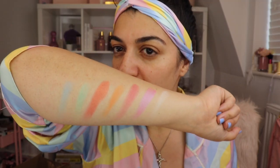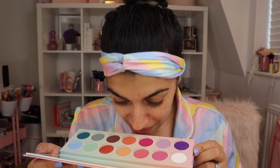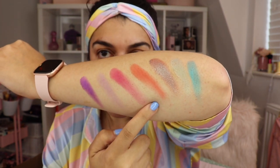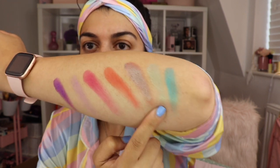Some of them I had to go over a couple of times — Marshmallow, which is a white, and Mint Chip as well. And can I just say, this palette smells like candy — oh my god, it smells absolutely delicious! Here is the second row: Mixed Berry, Ebug, Sugar Mama, Roasted Caramel, Cloudy, Pistachio, and Blue Raspberry. Oh my god, these shimmers are absolutely amazing — the formula just glides on!